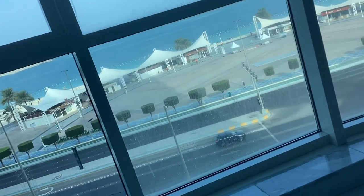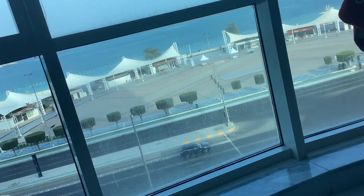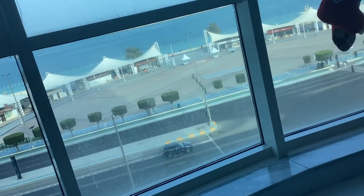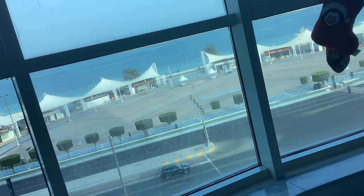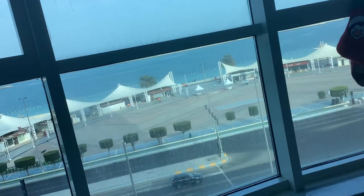I counted it all, and there were 1,837 shapes inside my shape bag, and this is an accurate count. I might be a little off — it might be up to 1% off — but hey, that's still pretty accurate.